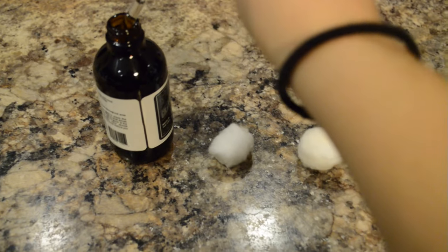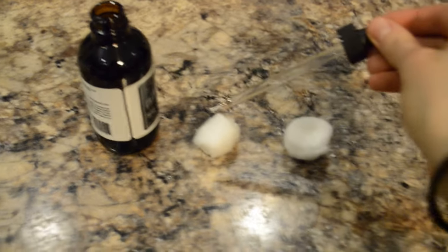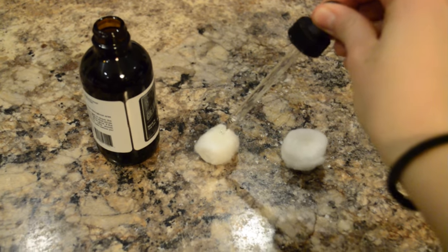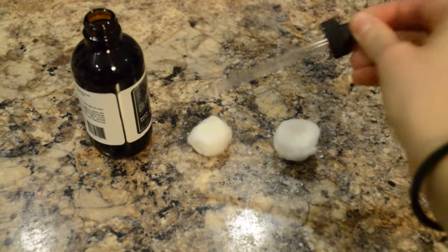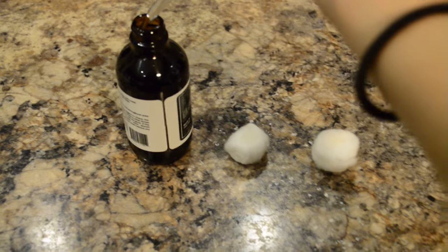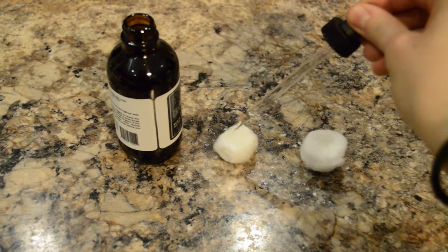The first thing to think about with this product is the amount you use. You really want to be liberal with how much you use, because you want the mice to be able to smell it and stay away. So what you do is soak some cotton balls and put them where you think mice are coming in. The nice thing is that it smells pretty much just like peppermint, so it makes your house smell fresh rather than stinking like some chemical deterrents.